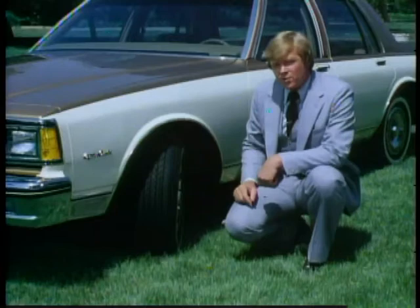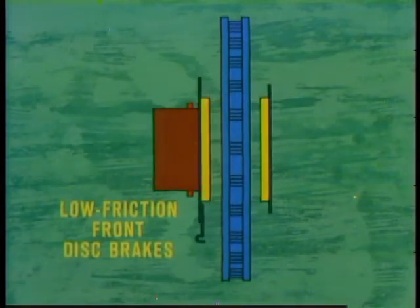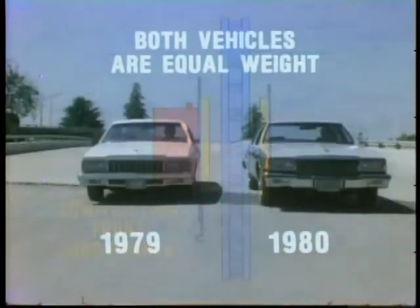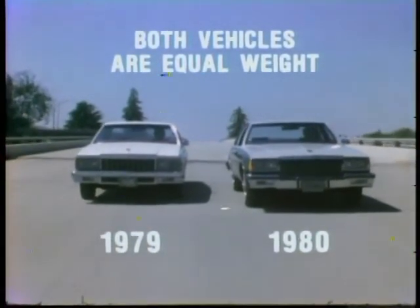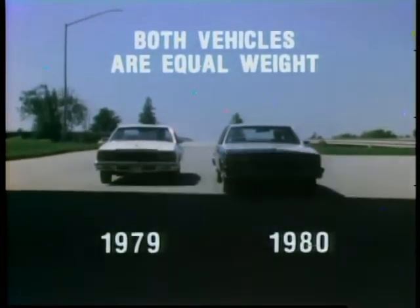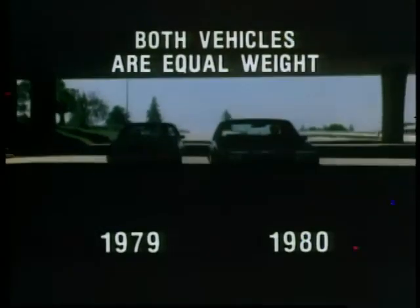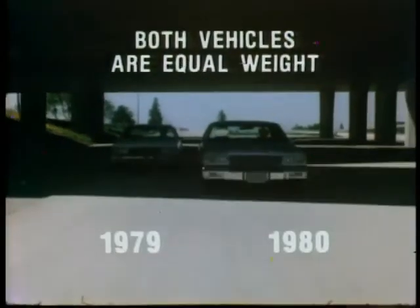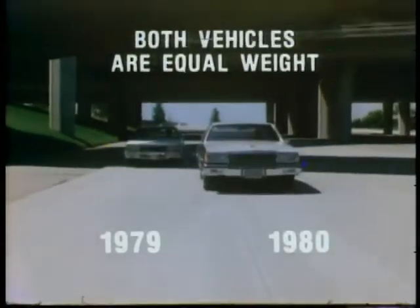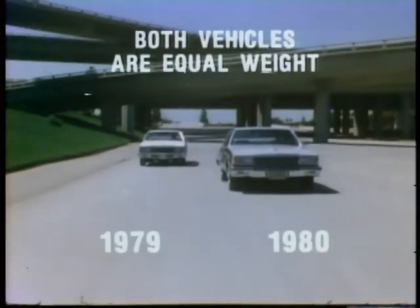Low-friction front disc brakes are another new feature. They feature special seals that, after each application, pull the brake pads away from the front disc sooner and further to help cut down power and gas-robbing brake drag. To test the reduced friction and rolling resistance features built into the 1980 Chevrolet, a coasting test was run to prove that the 1980 model rolls with less resistance compared to a similarly equipped 1979 model. The drivers of both vehicles weighed the same, the engines of both cars were left running to maintain power steering and brakes, and on signal, both drivers released the parking brake. As you can see, the 1980 does roll faster — a triumph of quality engineering over power-robbing rolling resistance.